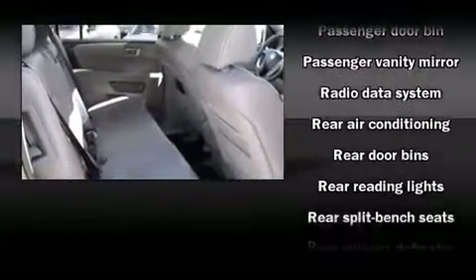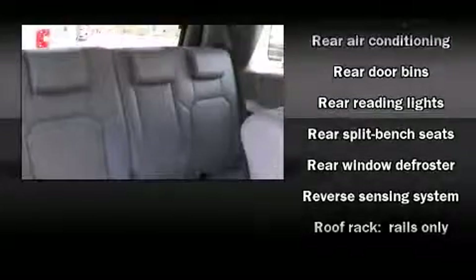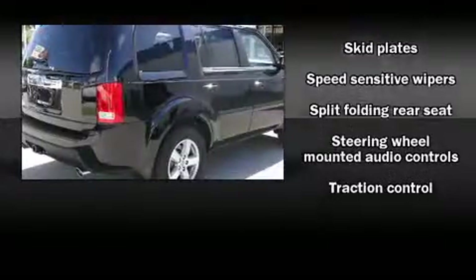Honda also prioritized safety and security with features such as brake assist, anti-whiplash front head restraint, and four-wheel disc brakes with AVS.